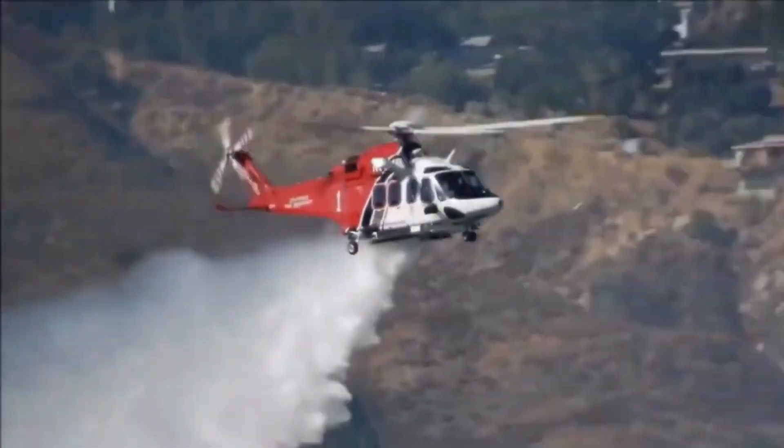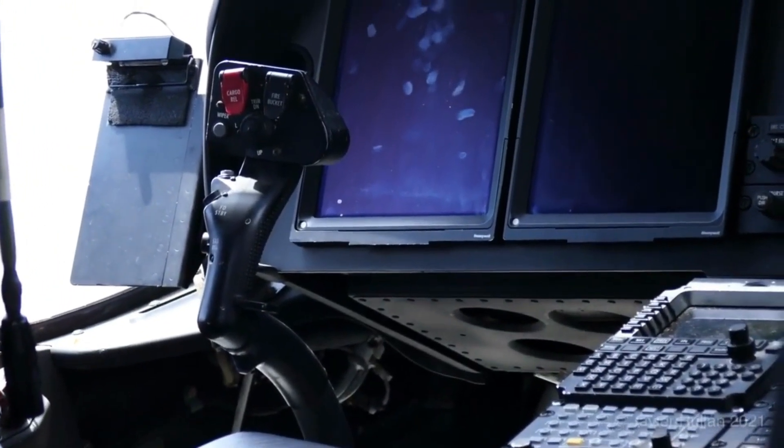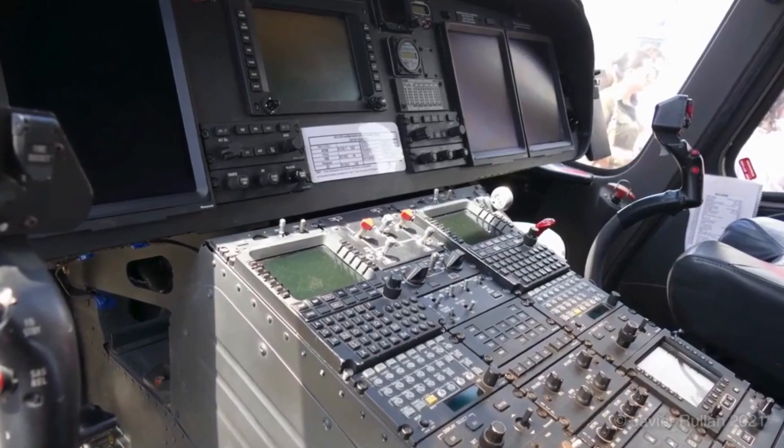The A139 is not your average helicopter. It's a purpose-built aerial firefighter equipped with state-of-the-art technology to combat wildfires with unrivaled precision.